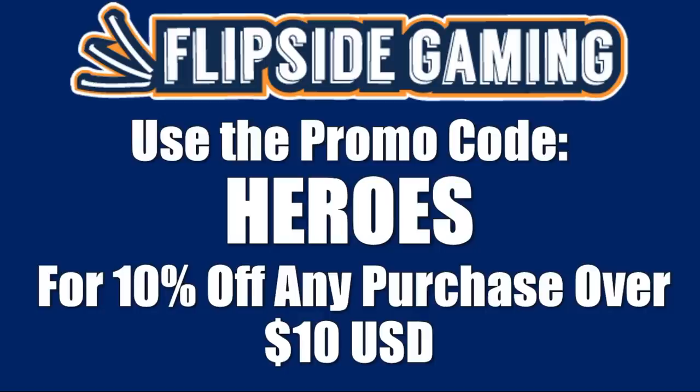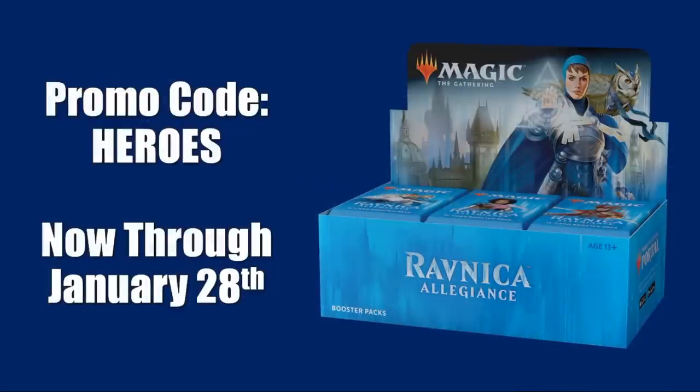Check out FlipSideGaming.com for all your gaming needs. Use the promo code HEROES for 10% off any purchase over $10. If you use that promo code between now and January 28th, you will automatically be entered in a drawing to win a Ravnica Allegiance Booster Box. Check out the description below for details.